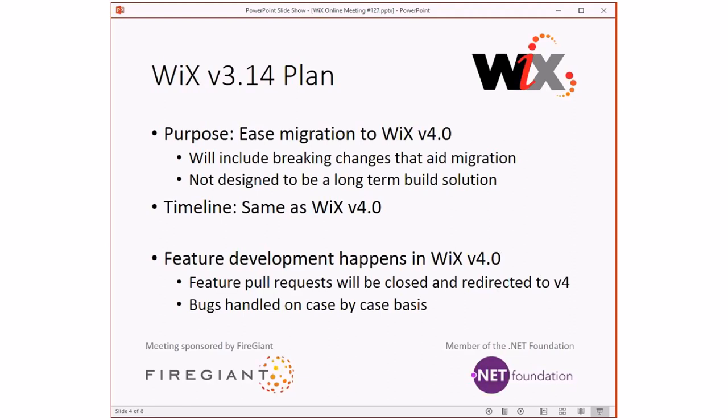That means feature development happens in 4. This has been a problem for us - we keep coming back to 3 to do all these things to keep 3 going: fixing security fixes, Visual Studio 2017 support - because that's what we said we were going to do. We've done those things. We're not going to be doing features in 3. We're going to close them and redirect them to the 4 repository. Bug fixes we'll do on a case-by-case basis.